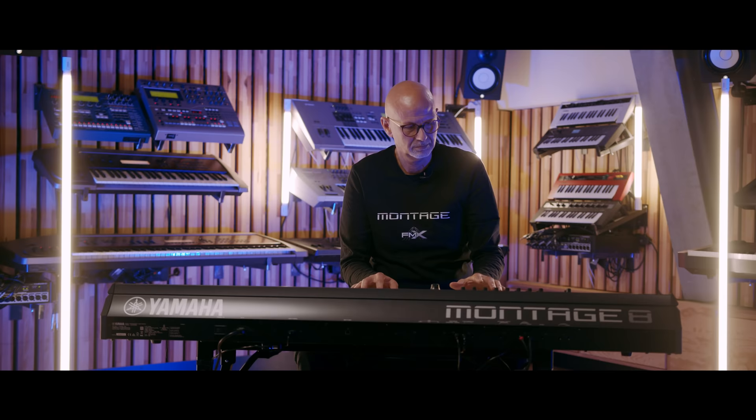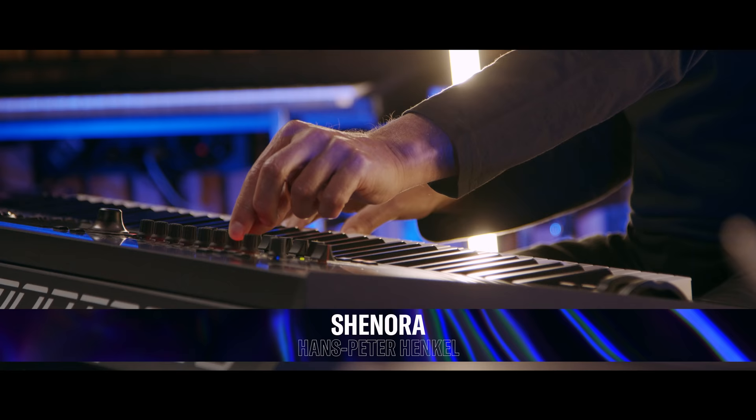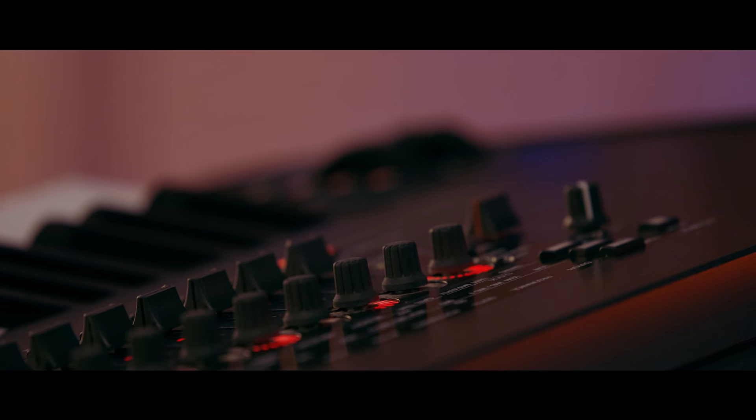We are creating sounds for basically any purpose — for stage, for studio. Our customers are playing, of course, on live stage, they are running small studios, they are partly hobby musicians and whatever, so we have a wide variety of sounds.